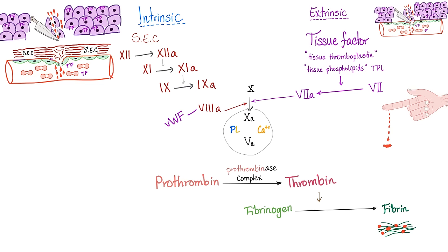The intrinsic pathway has more steps. We start with factor 12. We need something from within the vessel — subendothelial collagen — to activate factor 12 into factor 12a, then factor 11, then 9, then 8. Factor 10 is next in the common pathway, then prothrombin to thrombin to fibrin. Also, high molecular weight kininogen and kallikrein activate factor 12.